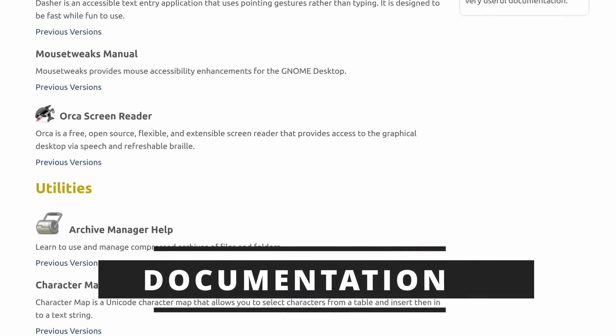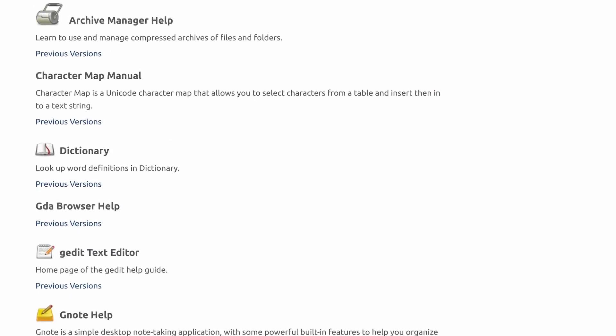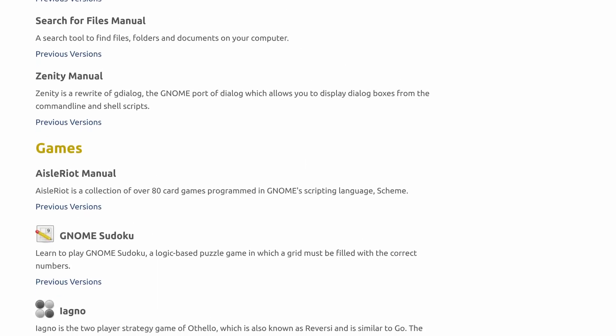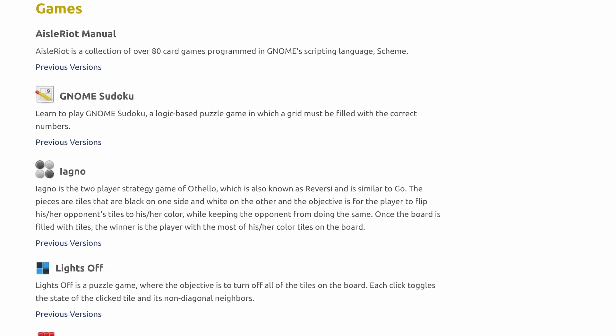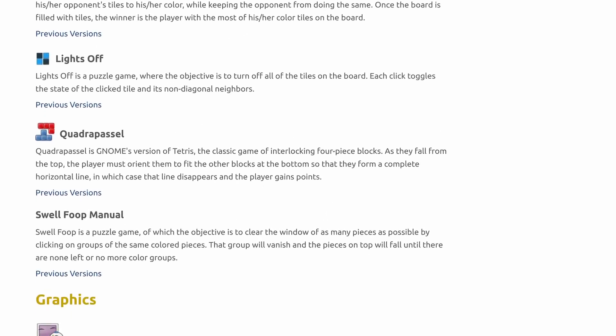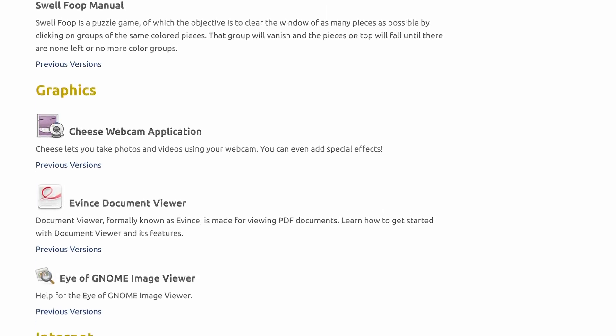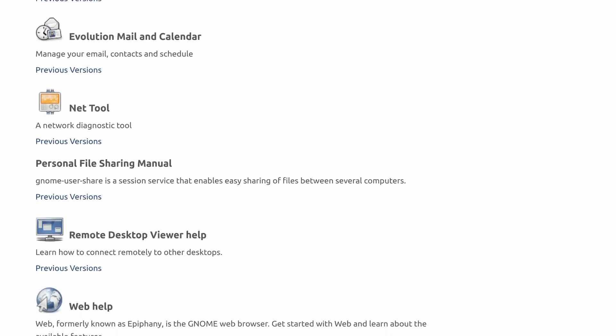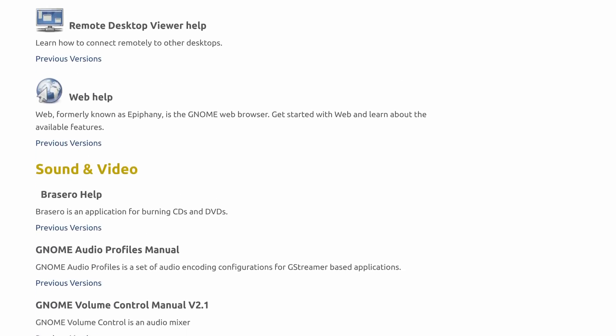Another way you can help a project more directly is by writing documentation. A lot of projects are spearheaded by developers, and developers, while they're amazing at writing code, developing features, and fixing bugs, they do tend to not spend as much time actually explaining how things work. A lot of FOSS projects lack further documentation than a simple GitHub readme file. And documentation is important — whether it's just a first steps page to help people install the application, where to find it, how to get started, or if it's a complete user manual with screenshots and all the details.